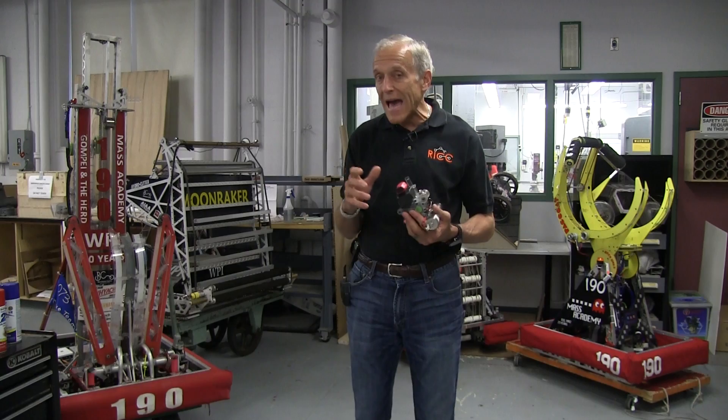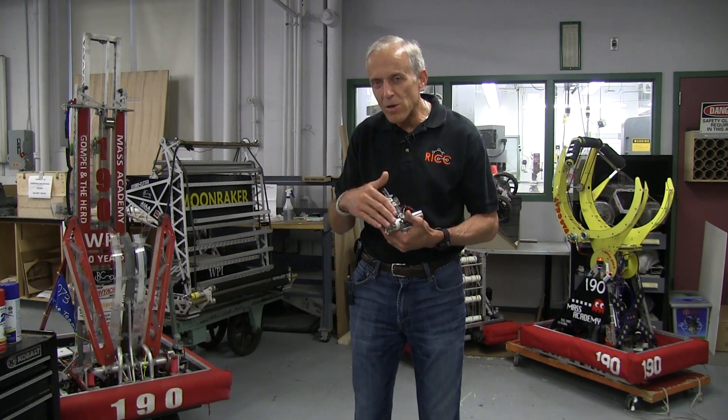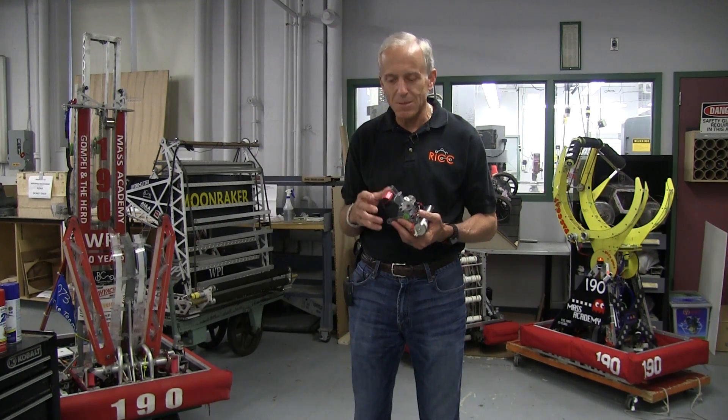Hi, I'm Ken Stafford. I'm an associate professor of robotics engineering and mechanical engineering here at WPI. I am really excited to be part of these tutorials because I have a real passion about the things that make robots actually move — and that is motors and transmissions and pneumatics and mechanisms.